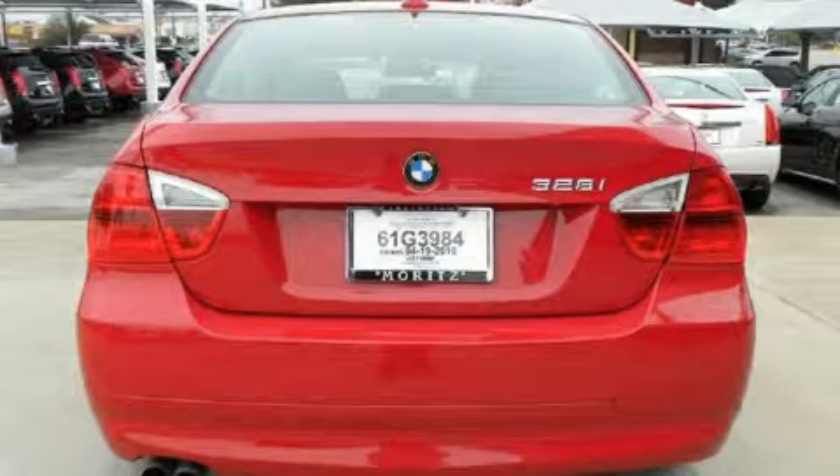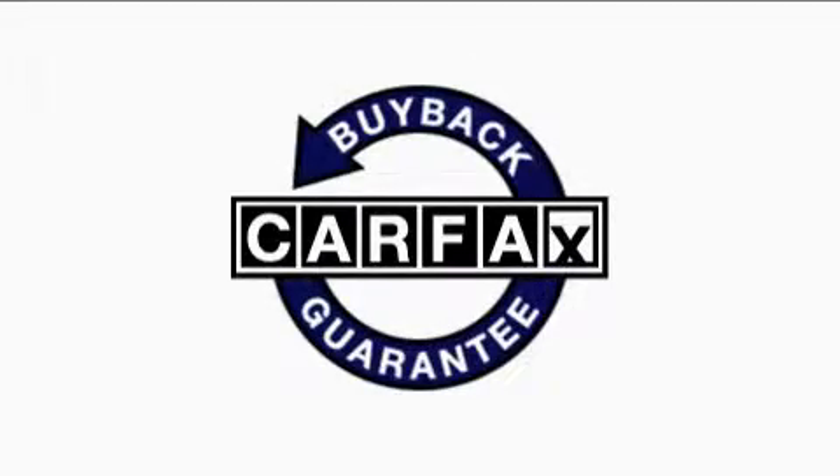This vehicle has just over 35,000 miles. It features a 3.0-liter six-cylinder engine and a six-speed automatic transmission. This BMW has had only one owner, and it qualifies for the Carfax buyback guarantee.